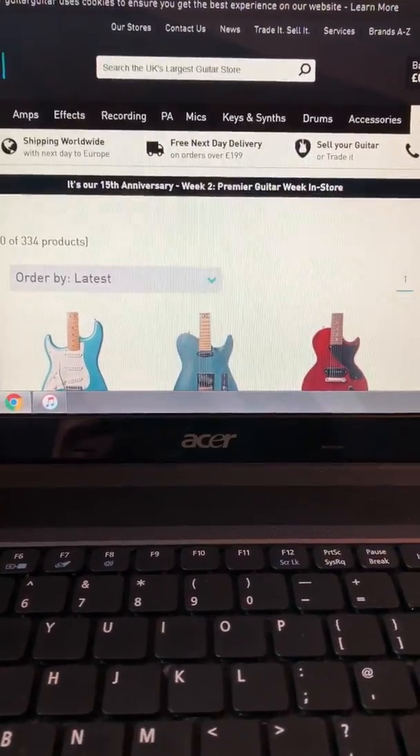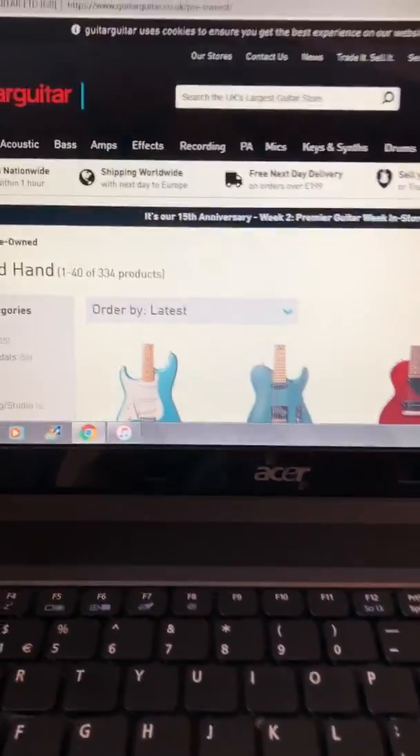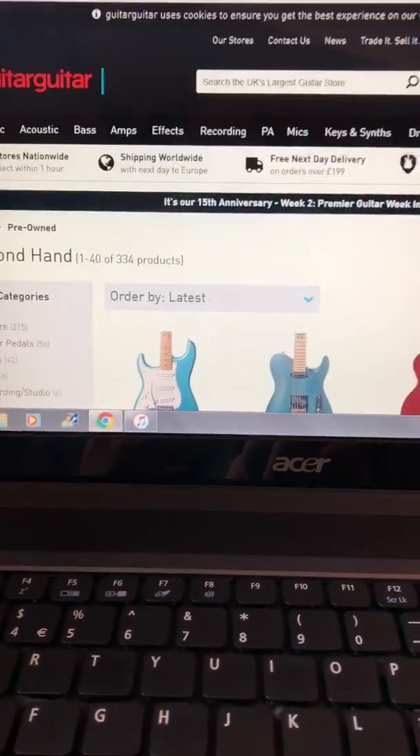Alright kids, I thought we'd have a look and see what second-hand bargains there are in the guitar world today. So without further ado, let's have a look.